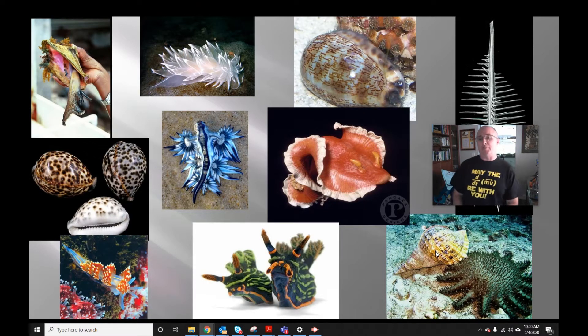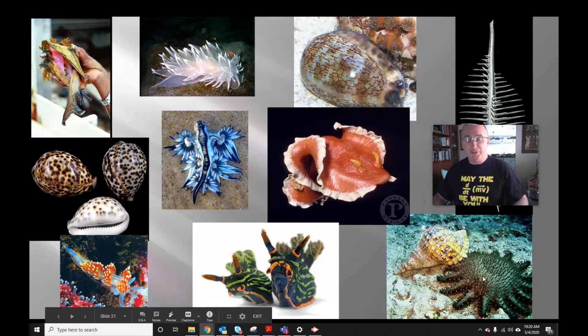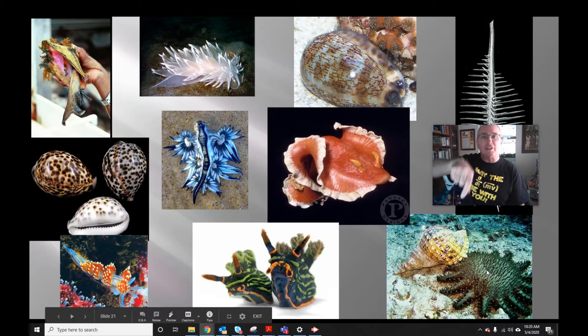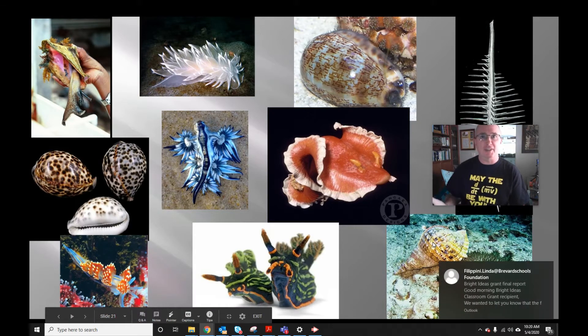One really interesting thing about triton's trumpet is they love to eat echinoderms — sea stars. I remember one time in Jamaica, we had a big shallow tank about the size of a six- to eight-foot table. I went out on the seagrass beds and collected lots of organisms, including several cushion stars and one triton's trumpet, and put them in the tank for visiting college groups to see. When the group arrived that evening, all of the sea stars had a hole drilled in them — the triton's trumpet had sucked out all their insides. They were all dead. I learned that lesson pretty quickly.